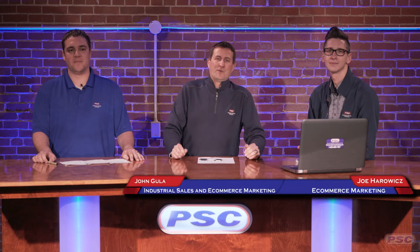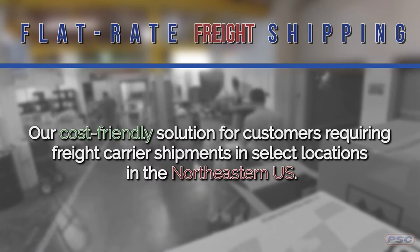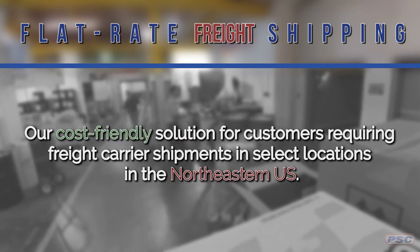Hi guys, John and Joe here with Petroleum Service Company. Today we have with us our Director of Logistics, Mike Wagner, to talk to us about a new program he came up with: flat rate shipping. Welcome, Mike. Thanks for having me. Before we jump right into what flat rate shipping is, why don't you explain a little bit about ground versus freight shipping.